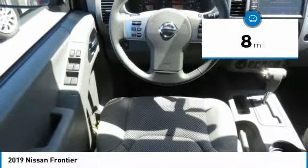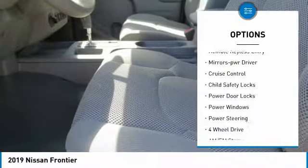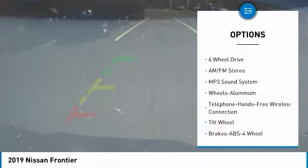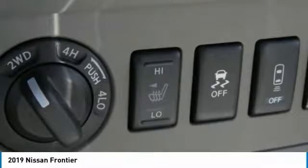Here are some of this vehicle's great options: sliding rear window, traction control, intermittent wipers, remote keyless entry, mirror memory, cruise control, child safety locks, power door locks, power windows, and power steering.